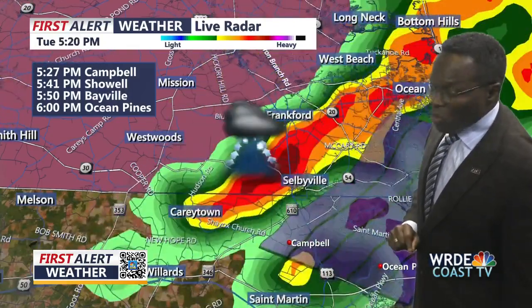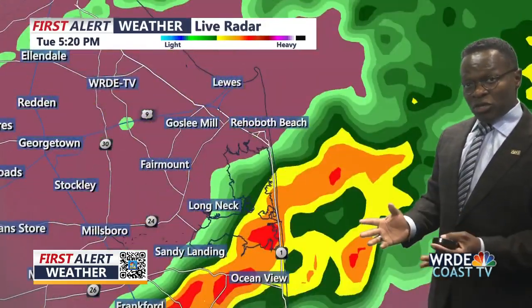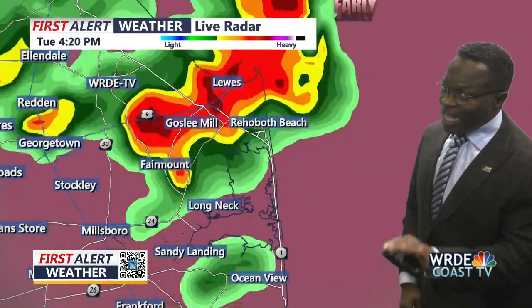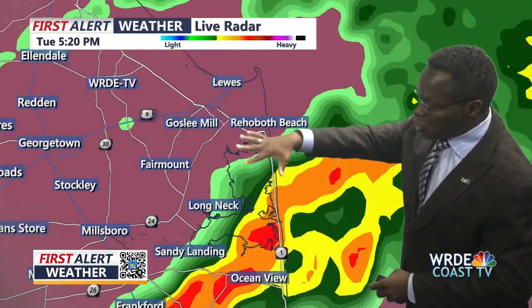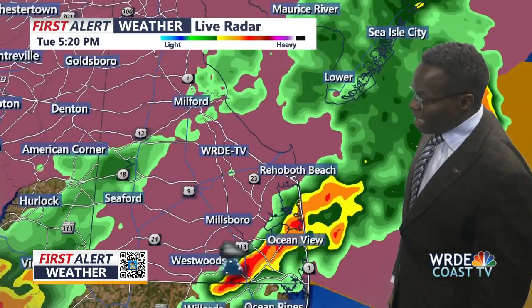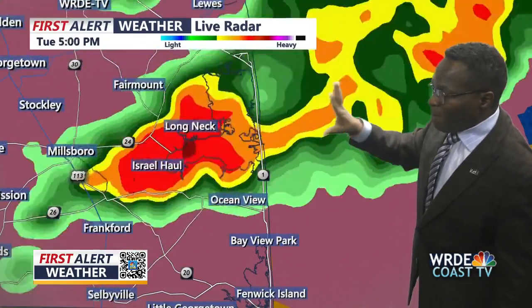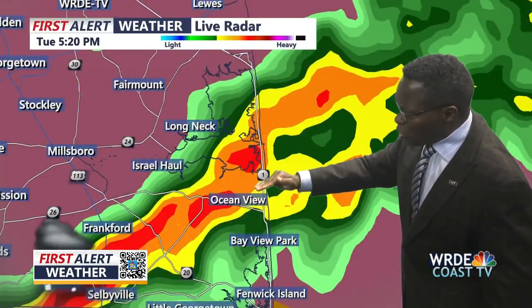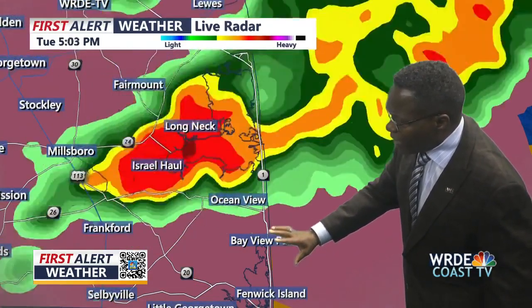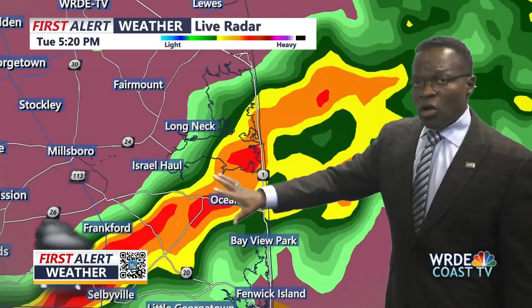It's all part of an entire system that's prompted the latest severe thunderstorm watch in the area. We've had some warnings earlier this afternoon — those have been allowed to expire after pushing through the Lewes and Rehoboth area earlier this afternoon and evening. Now we see scattered showers still pushing through, with blind spots along Highway 1 as you approach Ocean View between Ocean View and Bay View Park.